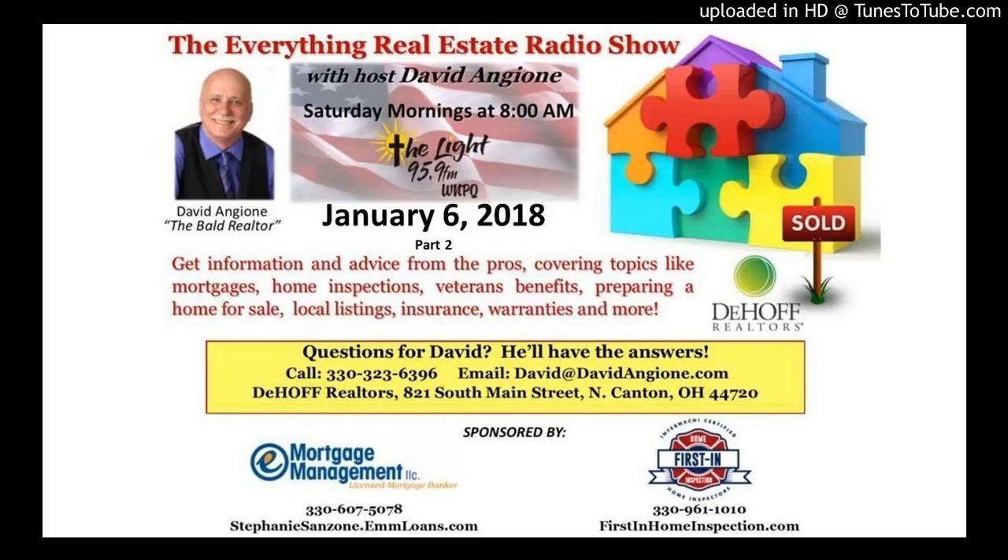Other areas where asbestos may be found include vinyl floor tiles, tile backing, and tile adhesive. This information came from The Spruce, which you can find online at www.thespruce.com — a good source for information about asbestos.